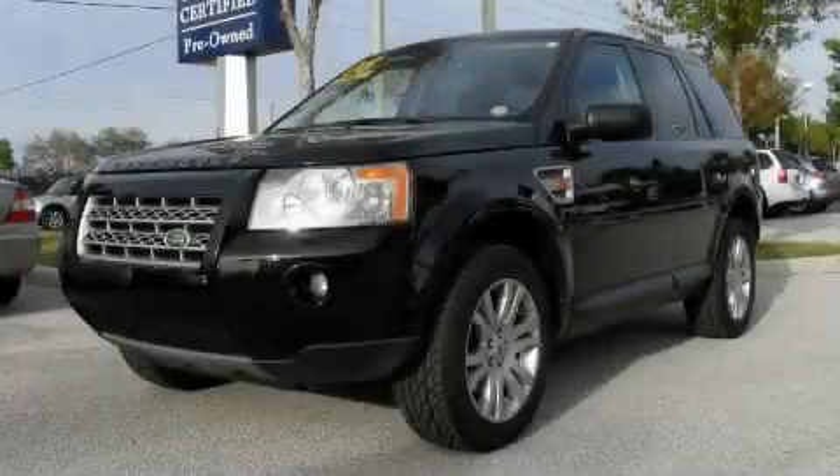This is a 2008 Land Rover LR2, a drive in shape that provides endless luxury.